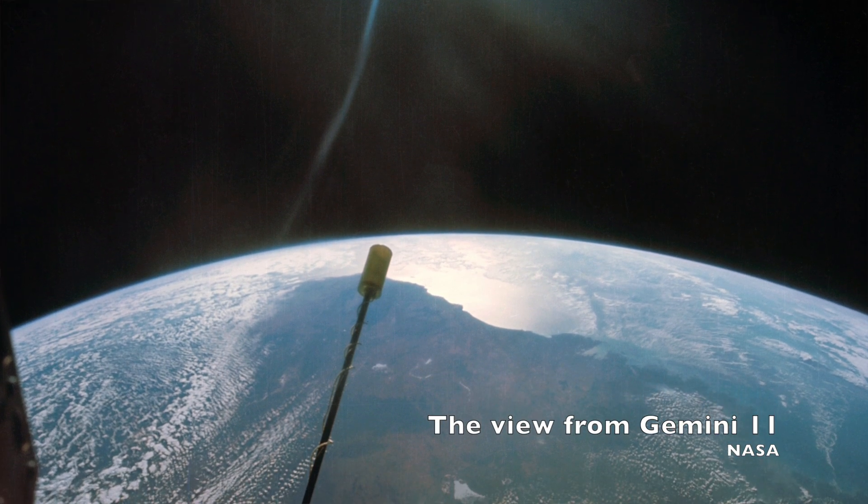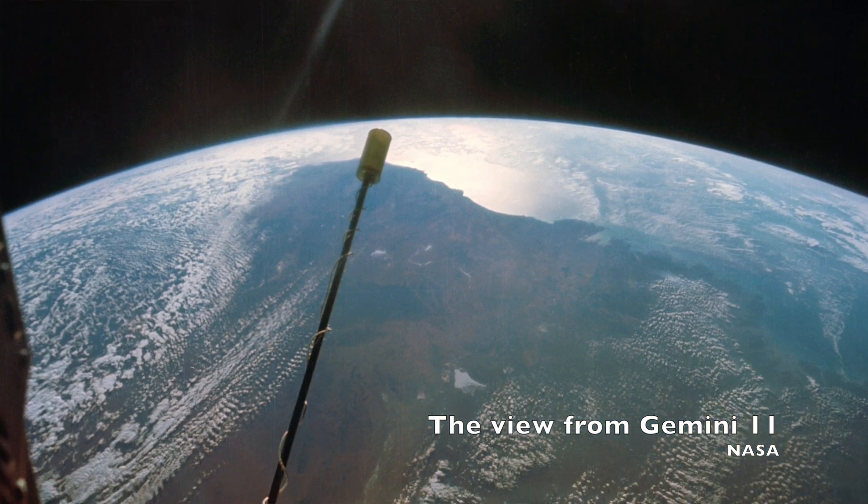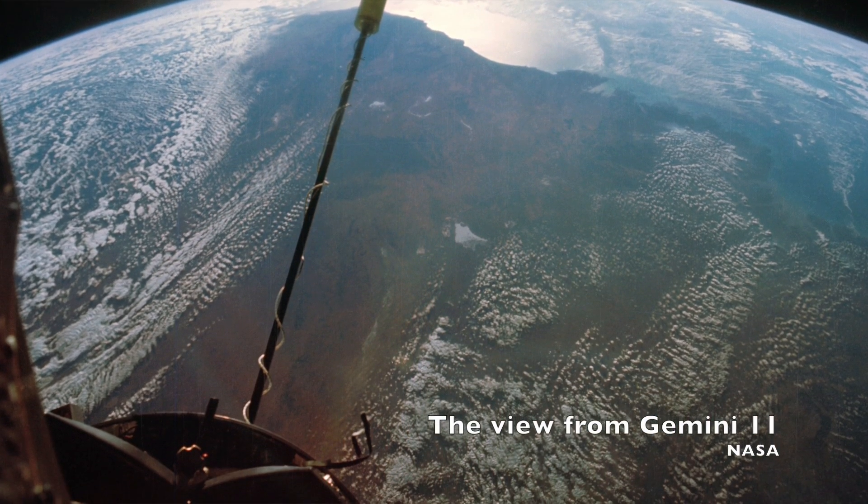Gemini 11 hit a distance record, reaching 850 miles above the planet — the furthest any two humans had gone to that point. And by the time NASA launched the final mission, Gemini 12, at the end of 1966, it managed to bring all of these accomplishments together in one mission, except for the high-flying record, which remained Gemini 11's for the time being.